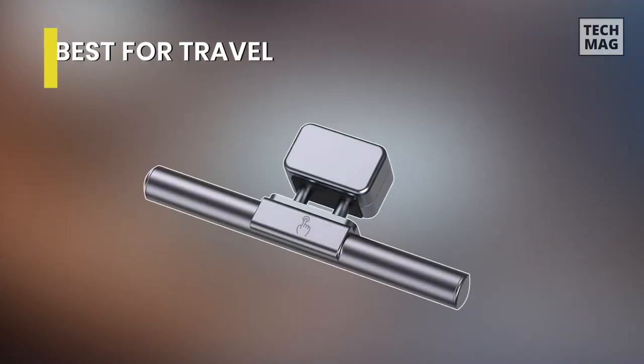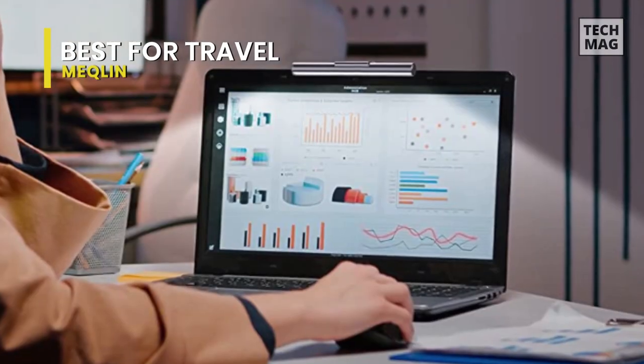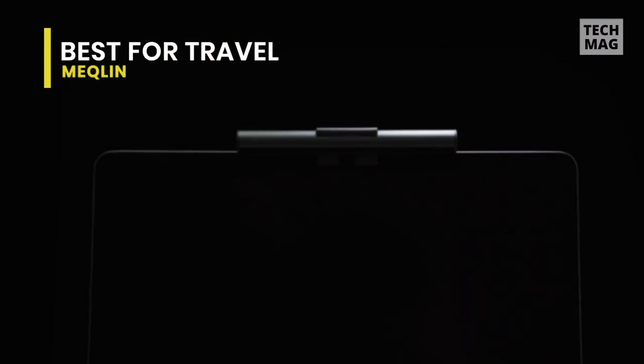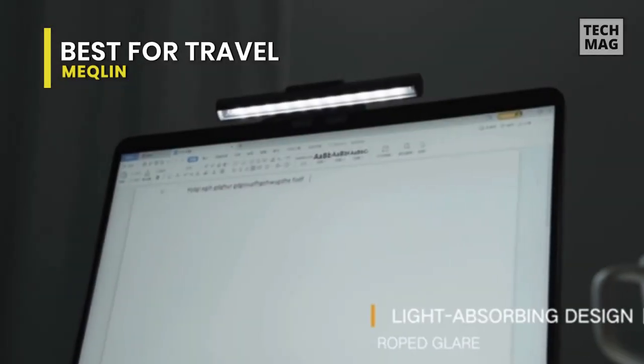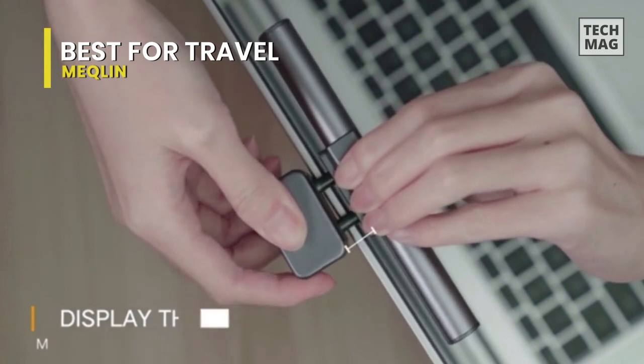Best for Travel – Mechlin. The Mechlin monitor light bar is upgraded and developed aiming at the eye comfort experience of hours working or e-reading in front of the computer screen. Its extraordinary improvement in styling design and reduction of screen reflection adds comfort for daily work. It has a new, smooth, and sensitive CCT touch that controls the light bar for monitoring.